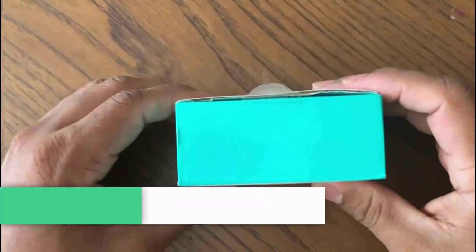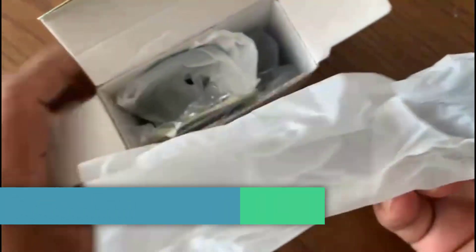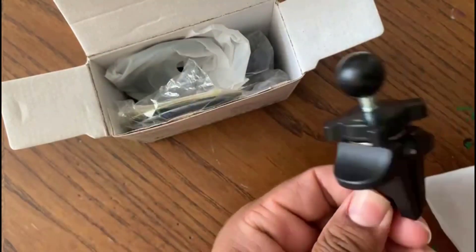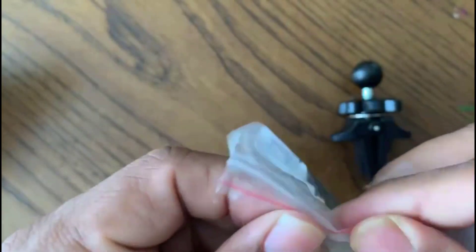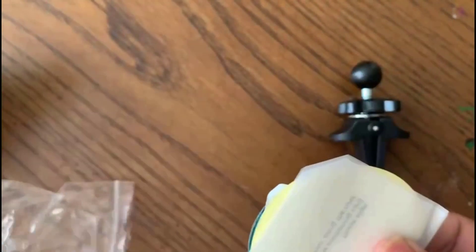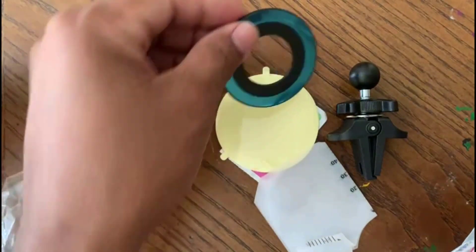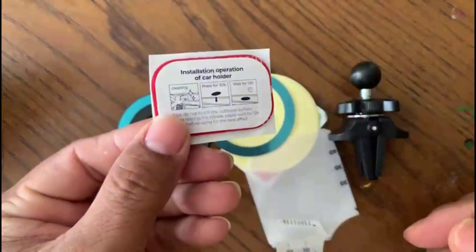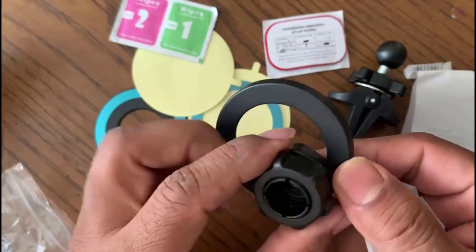In today's fast-paced world, staying connected while on the move is essential, but safety should never take a back seat. That's where the JoyRoom FitsMagSafe car mount comes in — it's not just a phone holder, it's your trusty companion for a smarter and safer driving experience. Inside the box you'll find the JoyRoom MagSafe car mount, two metal magnetic rings for versatile compatibility, and a user manual that guides you through the setup process.